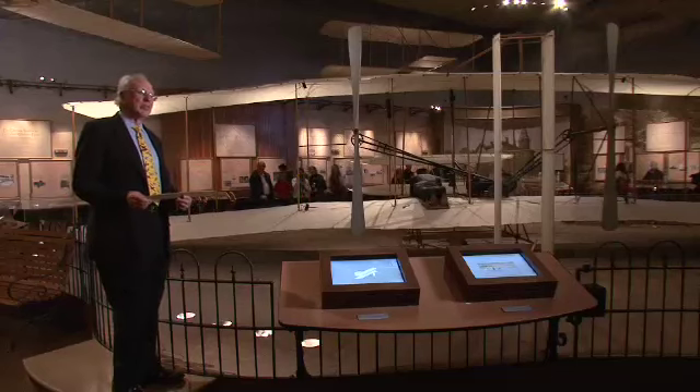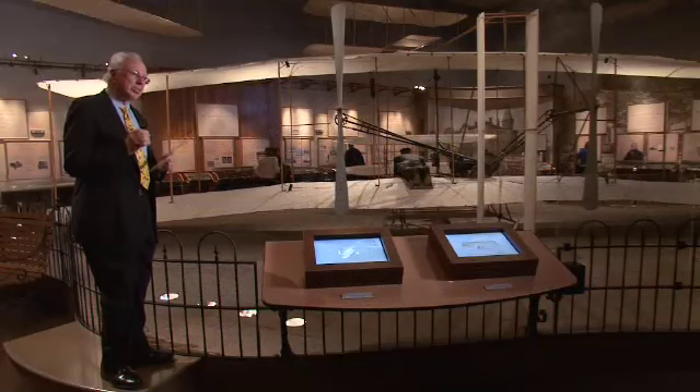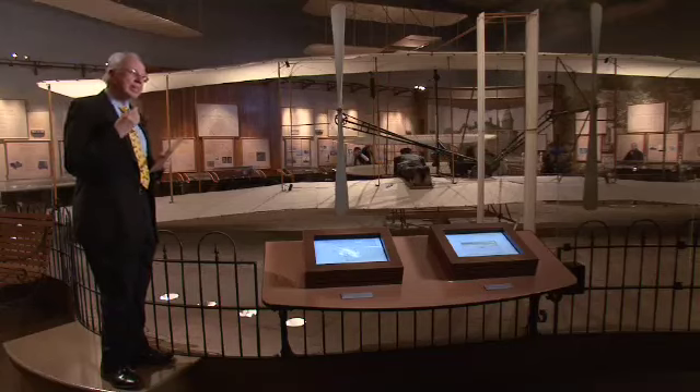This is what the Wright brothers discovered. When they designed their 1902 glider, they used much higher aspect ratio wings. To be specific, the 1900 glider had an aspect ratio of 3.4, while the 1902 glider has an aspect ratio of 6.7 — almost twice as large. That is the single most important result from the Wright brothers' wind tunnel tests: their learning about the major influence of aspect ratio. The 1902 glider was very successful, and because of that success, the Wright brothers knew they were close to developing a powered machine — the beginning of powered flight, the air age, and the field of aeronautical engineering.